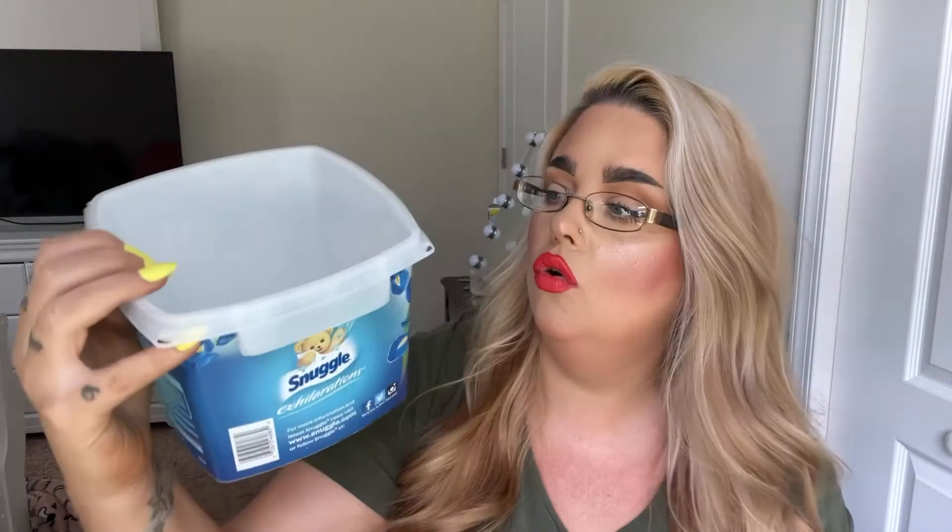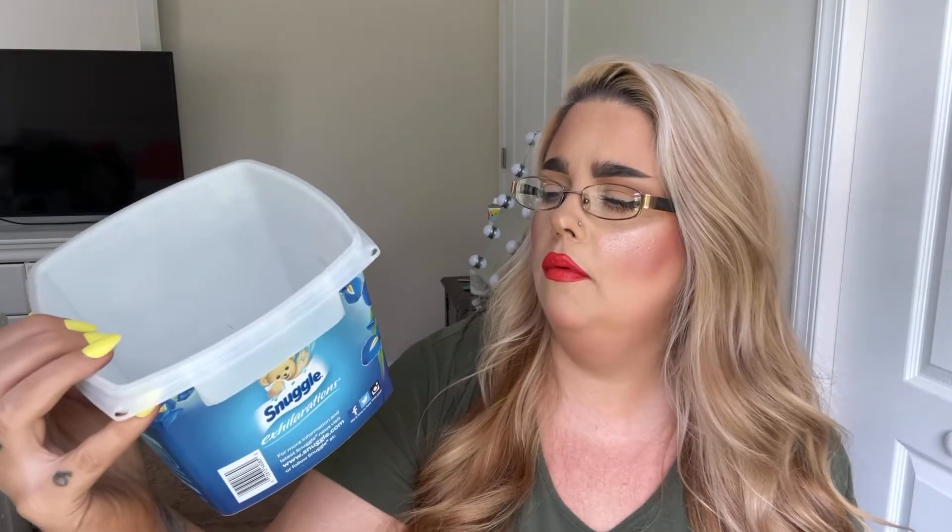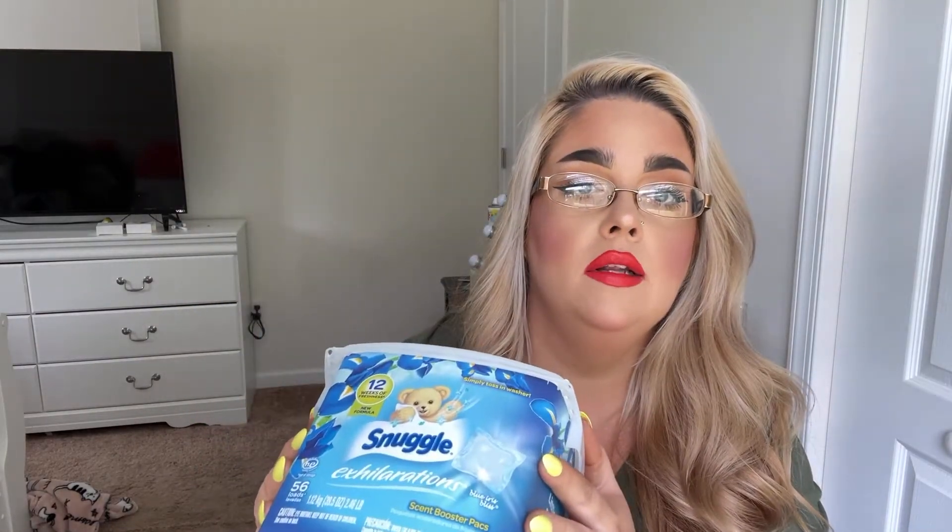This is the Snuggle Blue Irish Bliss laundry pods — love it, I repurchase it. You get 56 loads but I only use one pod because I have sensitive skin and so does most of my family. So this will last me about a month and a half. When I open my linen closet, everything smells like this — it's amazing. I prefer the little pods over the beads because the beads don't always disintegrate. I've been using Snuggle for about six or seven years now.